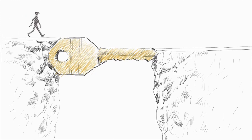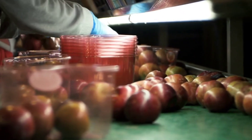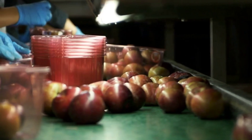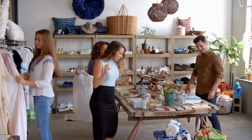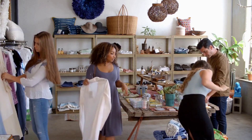One of the key reasons for Classmate's success is their strong distribution network. They have tie-ups with thousands of retail outlets across the country, including stationery shops, supermarkets, and online marketplaces. This wide distribution network has helped Classmate reach customers in both urban and rural areas.